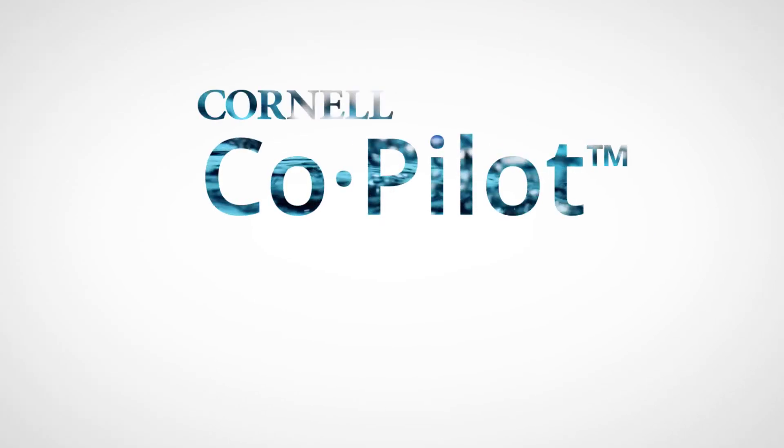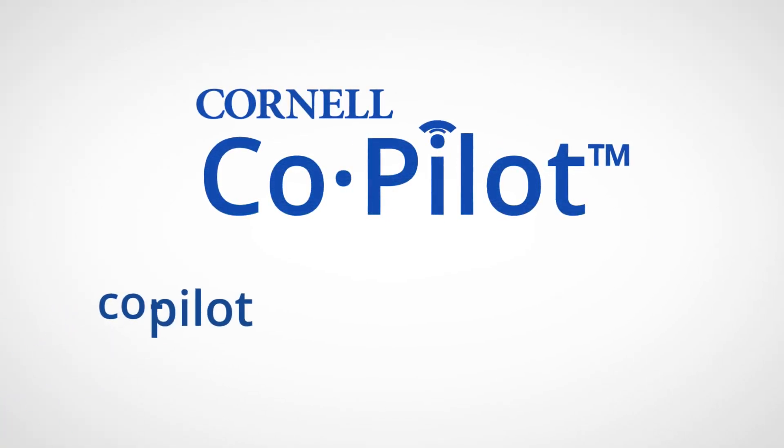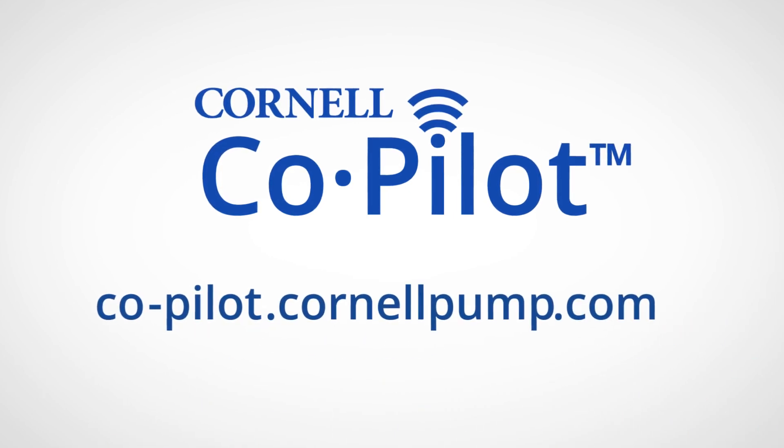It's easy to get started. Connect with us today at co-pilot.cornellpump.com.